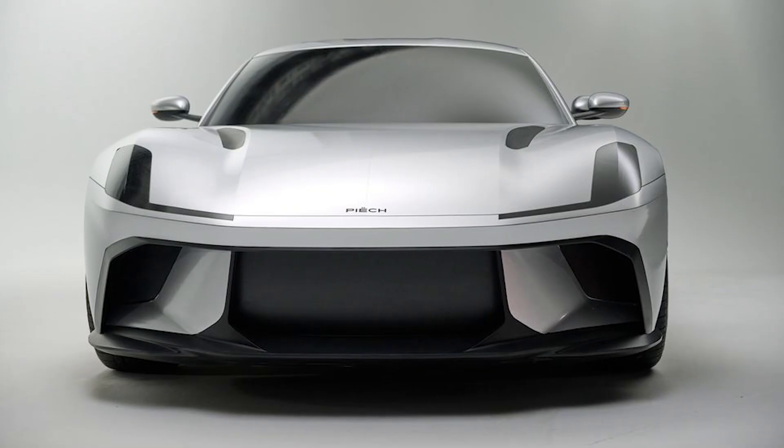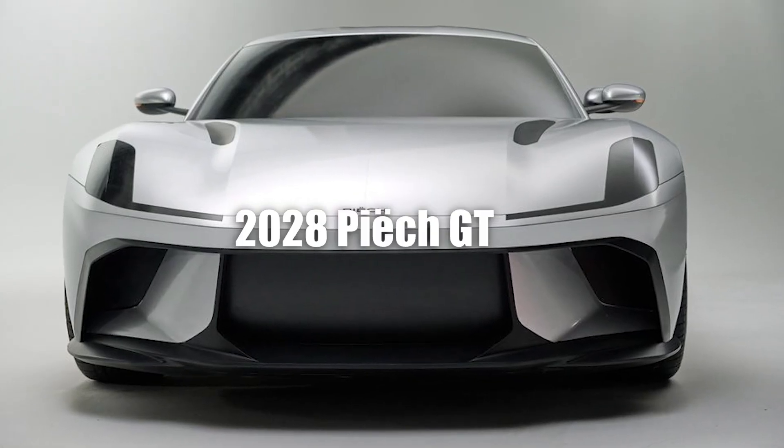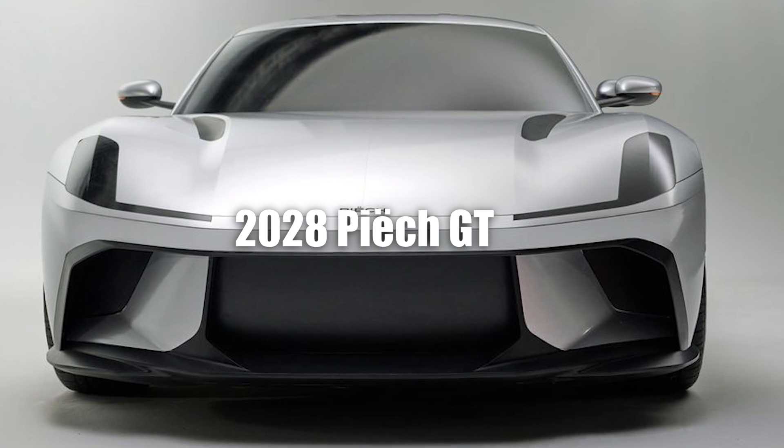Welcome to the car's new channel. This time, we will discuss the 2028 Peach GT Revealed.